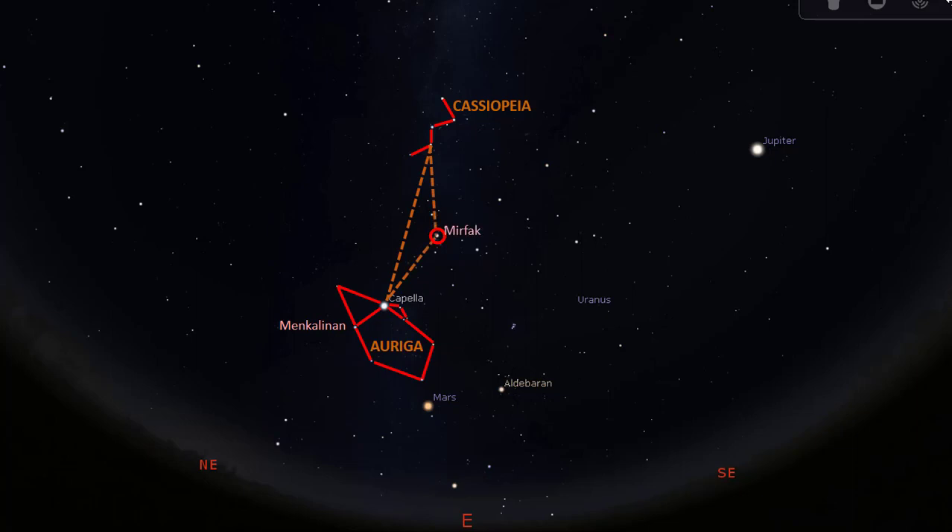This star is Mirfak, the brightest star in the constellation Perseus, the hero. Perseus looks like this. The last object I would like us to visit in this side of the sky is the open cluster Pleiades, the Seven Sisters. This is a group of stars that may look like a bright patch of light, depending on the sky condition.